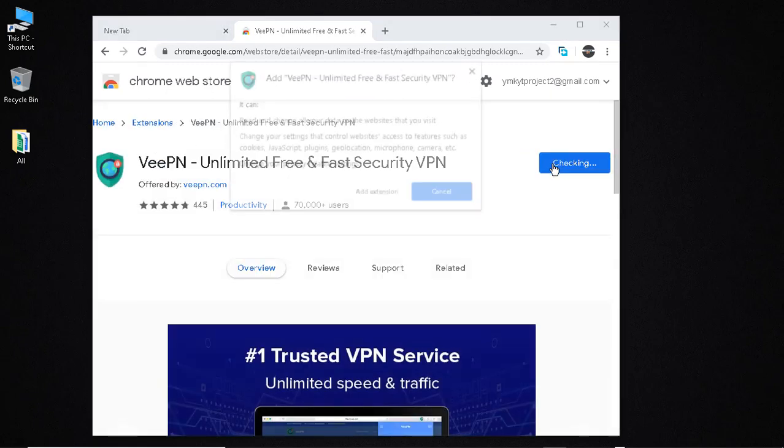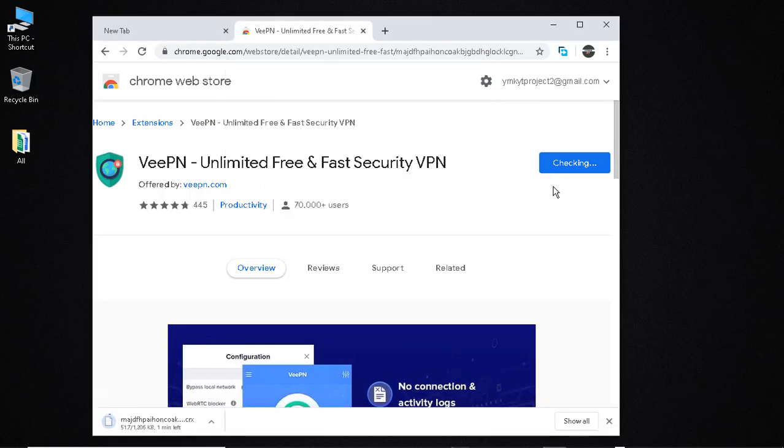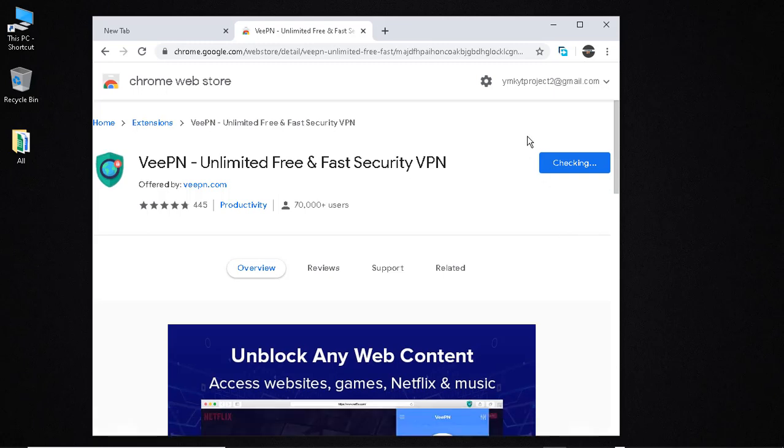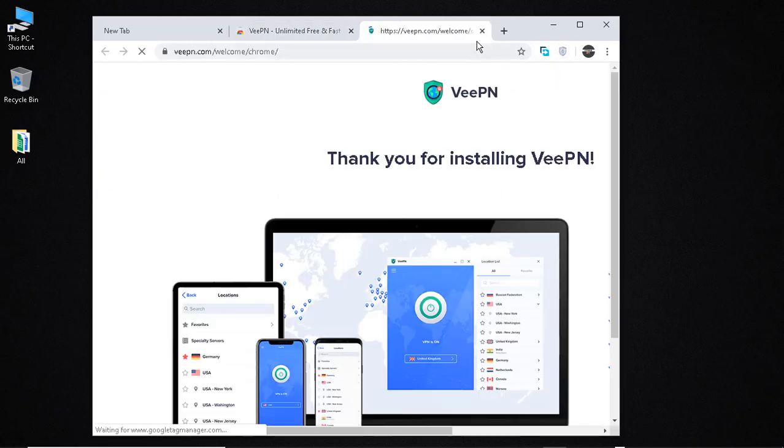Then click 'Add to Chrome'. It's downloading — it's only about 1 MB since it's an extension. Once it's done downloading it will bring you to a website and then bring this up. It has been added to the list of extensions but it's not turned on yet.